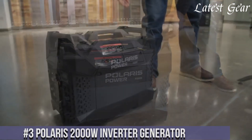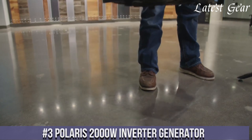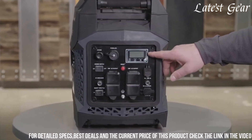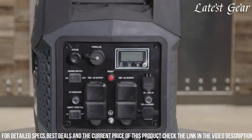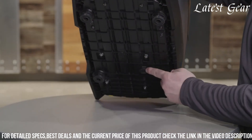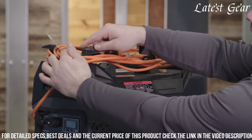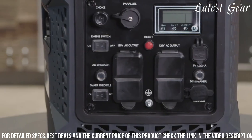Number 3. Polaris 2000 Winverter Generator stands out as a compact and reliable power solution, suitable for various settings. With a peak output of 2000 watts and running at 1600 watts, this generator employs inverter technology to deliver clean and stable power for sensitive electronics. Its lightweight and portable design make it an ideal choice for camping, tailgating, or as a backup power source. Featuring multiple outlets, including USB and DC ports, it offers versatile charging options for different devices. The generator's fuel-efficient engine ensures extended run time while maintaining reduced noise levels.